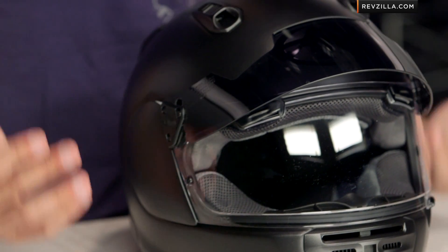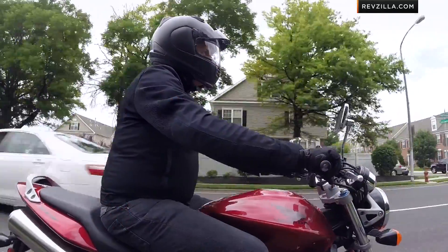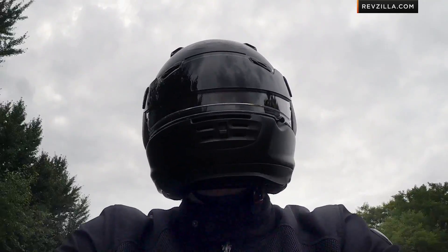When you see Arai Defiant Pro Cruise, that's what you're investing in. The ProShade system on its own — which is in place of what would normally be a drop-down sun visor, something they don't do on Snell helmets — is Arai's solution, and typically on its own it's going to cost about $100. For any Defiant going into the Pro Cruise spectrum, you're really only adding $40 to $50 to the cost of the helmet.